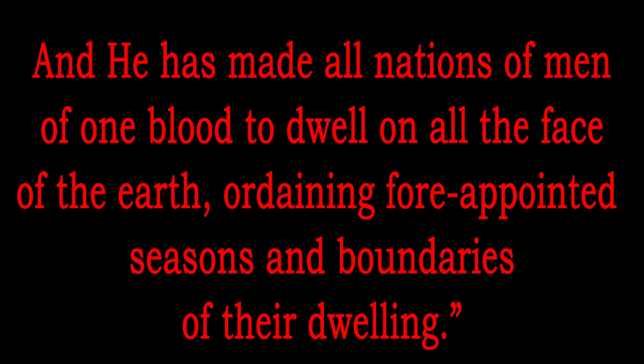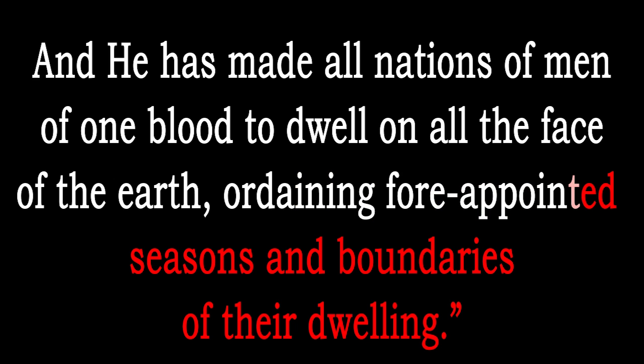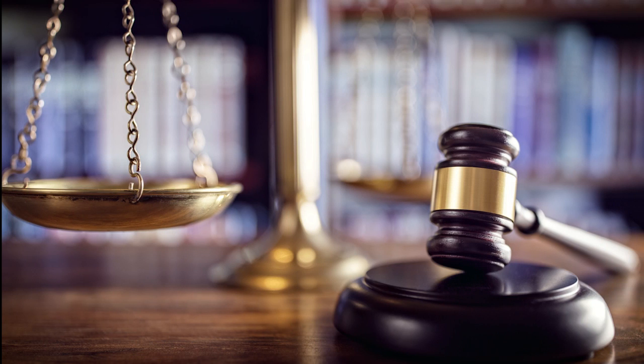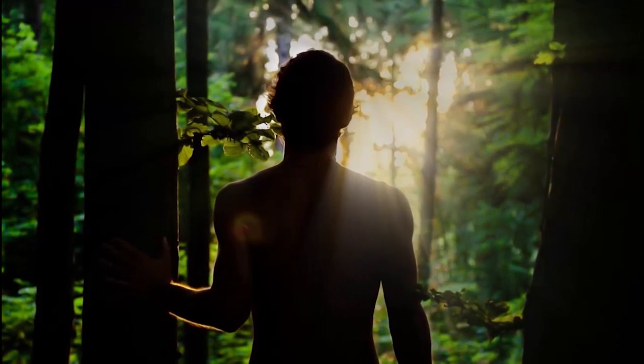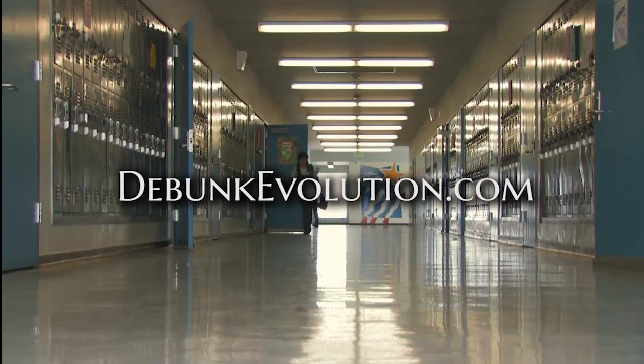Just like the Bible says in Acts: 'And he has made all nations of men of one blood to dwell on all face of the earth, ordaining appointed seasons and boundaries of their dwelling.' It's important to understand the significance of these two contrasting worldviews. Public schools teach students that they evolved from apes, and when they act like it, we hold them accountable like spiritual beings with a conscience and morality — such a contradiction! The biblical account makes much more sense: that we are a special creation of God, created in His image to rule over the earth, and to know and love God and our fellow man. See more on this topic and others at debunkevolution.com.